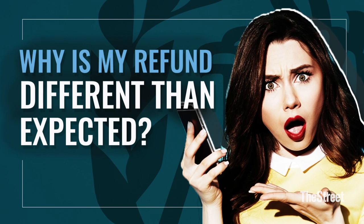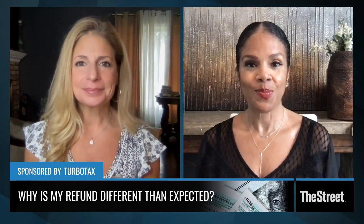You calculate your tax return, you think you're getting all this money back, and then lo and behold you don't. What the heck is going on? Lisa Green Lewis, CPA and TurboTax expert, is here with us to explain: why is my refund different than I expected? There are some standard reasons why people's refunds can be adjusted.